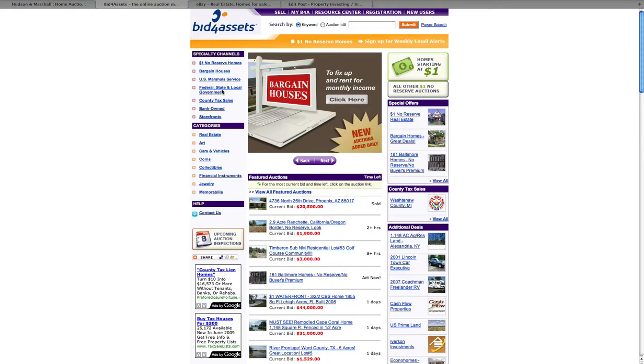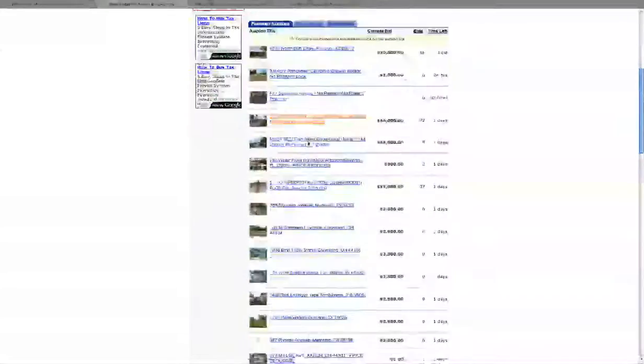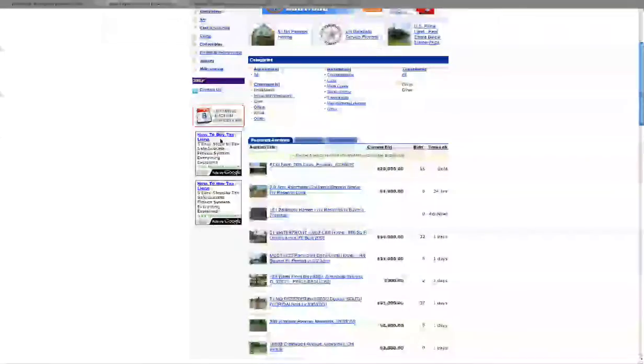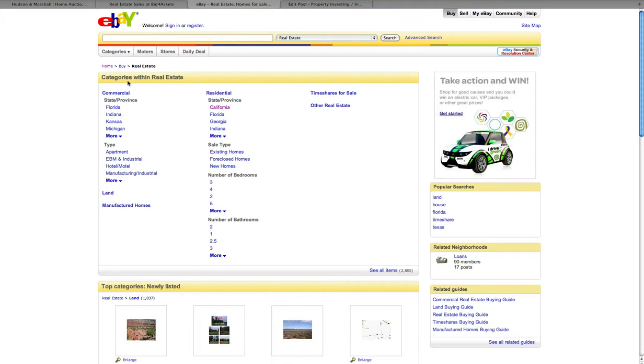The next site I want to go through is something pretty much everybody knows — and that's eBay. Most people don't realize or don't look at eBay for the opportunity to buy homes. This particular link is realestate.shop.ebay.com, which you can find just by going to eBay and jumping to the real estate category. As you'll see, there's commercial and residential. You can look at more states — if you want to find something in New York, you can click on that. They have classified ads in here as well. This gives you an opportunity to see what people are putting up on eBay. You'll come across a deal here once in a while — it's certainly worth taking a look at.